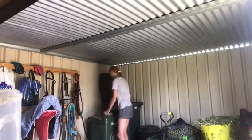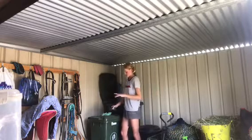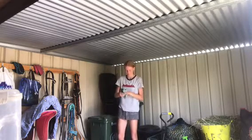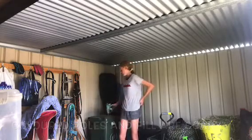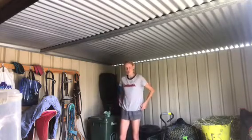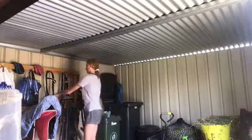He gets super duper excited, especially for cross country — because he doesn't quite like coloured poles or fill. So I think he's gonna be so much better with just the plain colour jumps like you do for cross country. Which is why the show jumping is really important for us.